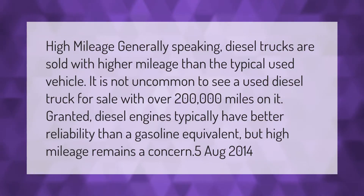High mileage: generally speaking, diesel trucks are sold with higher mileage than the typical used vehicle. It is not uncommon to see a used diesel truck for sale with over 200,000 miles on it. Granted, diesel engines typically have better reliability than a gasoline equivalent, but high mileage remains a concern.